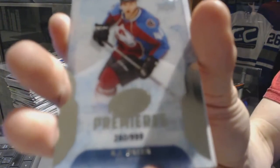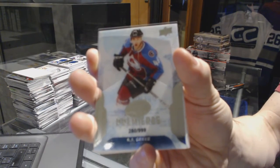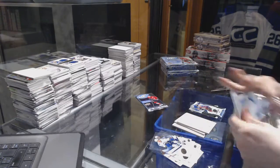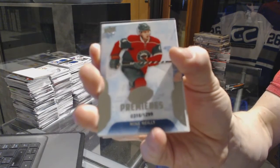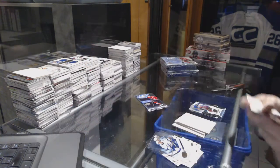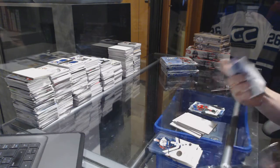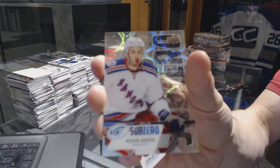Ice Premieres rookie numbered to 999 AJ Greer, Ice Premieres rookie numbered to 1299 Mike Riley, and we've got a Sub-Zero of Kevin Hayes.